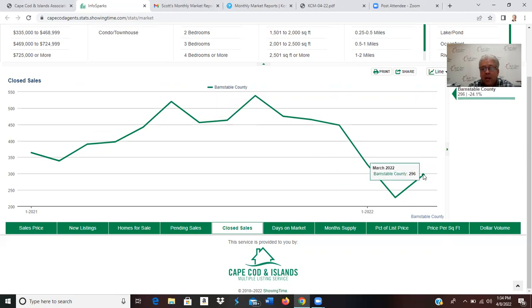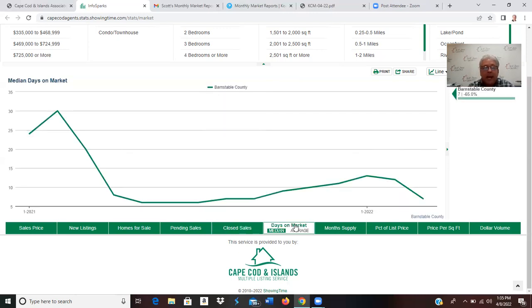Looking at closed sales, last month 296 homes closed — a rebound from 227 in February. Again, that's just lack of inventory; these numbers are usually much higher in the 500–600 range. But you can't sell from empty shelves. One of the highest closed months we had was back in September of 2021 with 538 units.